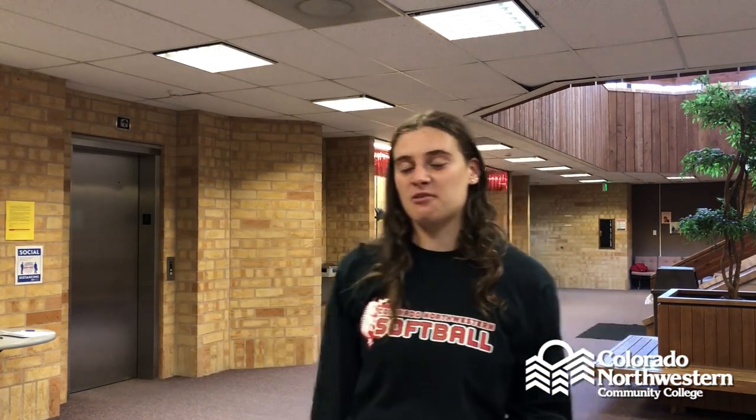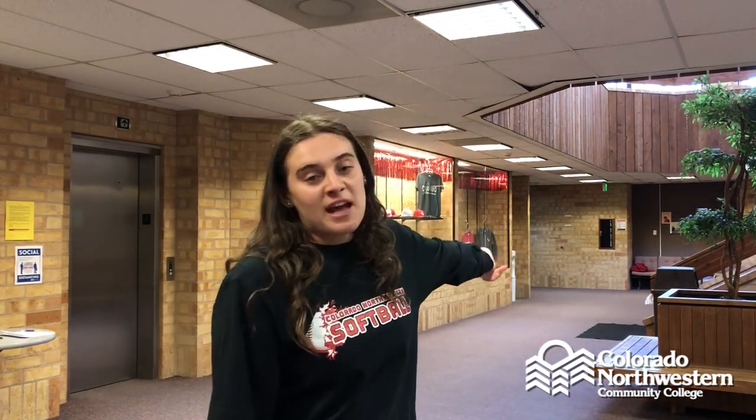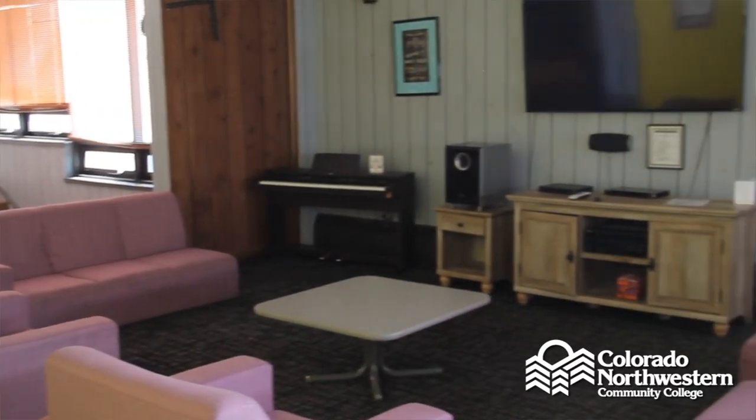Now we're in our Weiss Activity Center, which houses many important things on campus. Right over there we have a full working mail room five days a week. Back there we have our bookstore, open five days a week as well. Over here we have our Colorado Room, which is our multi-purpose room and the biggest room on campus. In the back corner we have our weight room. Upstairs we have a community kitchen, a lounge, study areas, and a conference room.